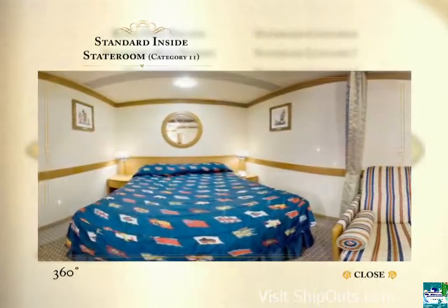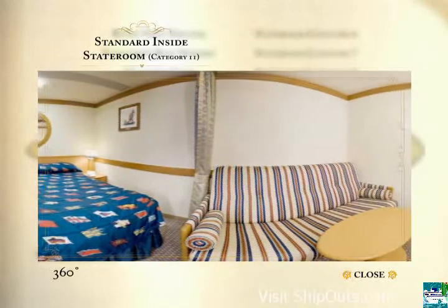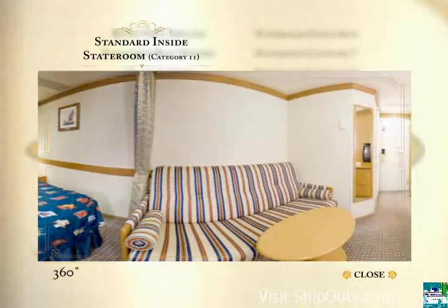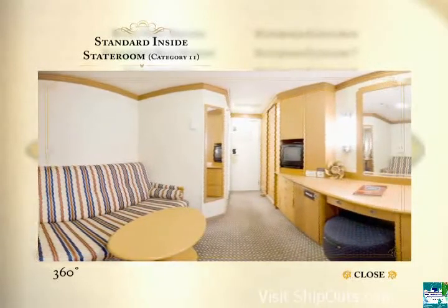Category 11 staterooms are standard inside staterooms. Accommodations are for three or four guests and include a queen-size bed or two twin beds, your choice. Also, a convertible sofa and a single bathroom.